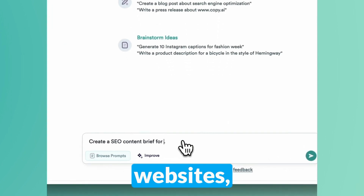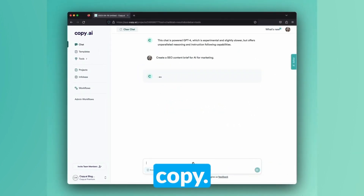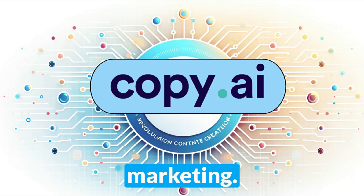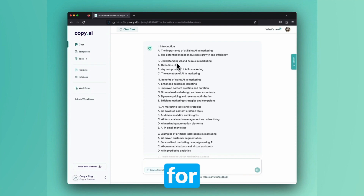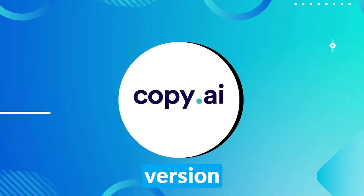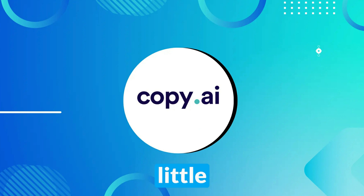Much like other generative AI websites, you input a prompt and Copy.ai writes your copy. It's great for blog posts, social media ads, captions, and email and text marketing. However, it doesn't forego the fun things — it wrote a wonderful poem for me. Copy.ai would be great for teams of writers, but the free version only includes one seat in your workspace, making collaboration a little difficult.